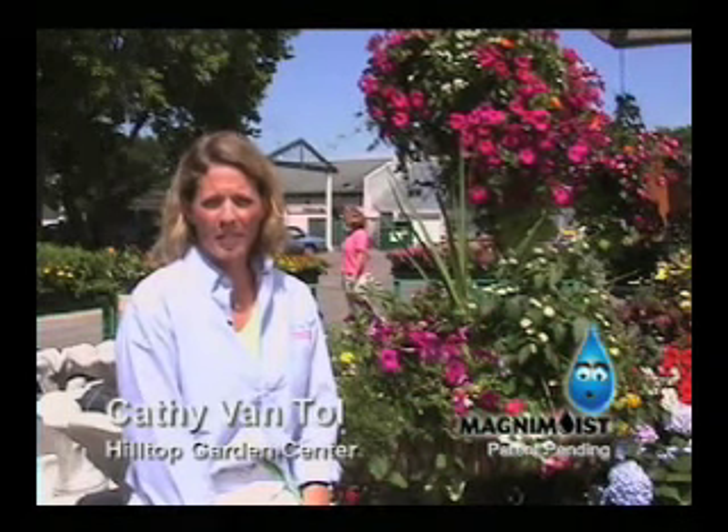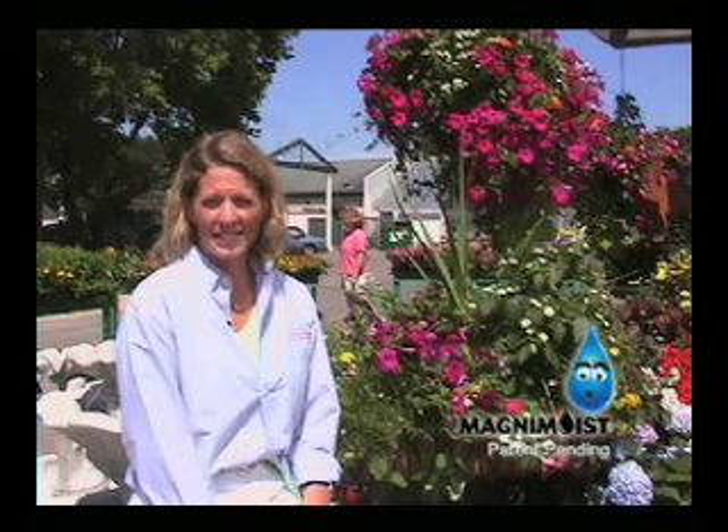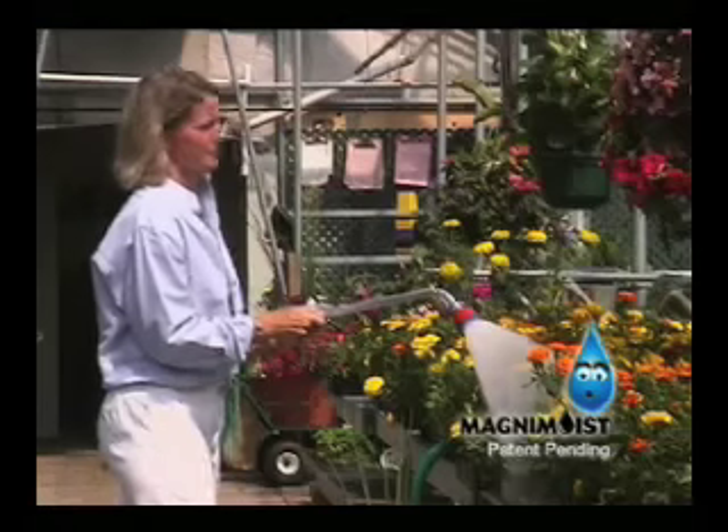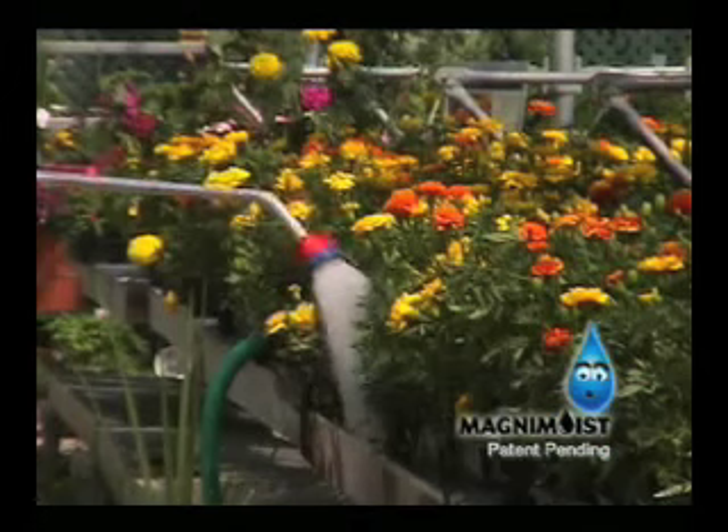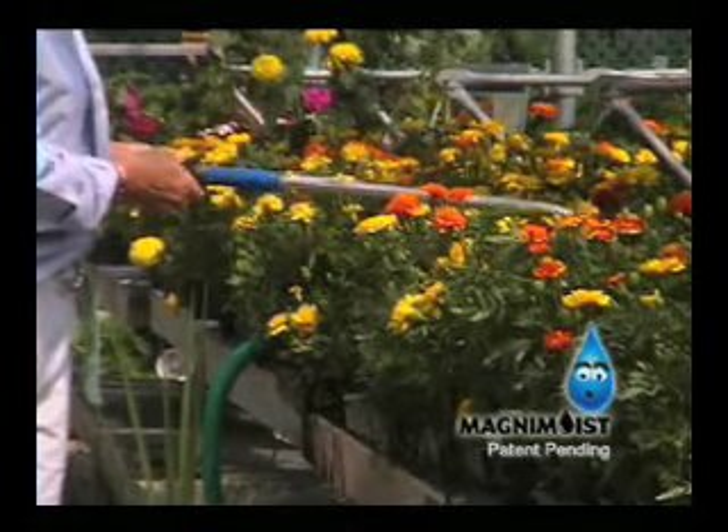The Magnum Moist has been a terrific product, not only for our customers, but for all my planting staff, and using the product has been spectacular. Kathy Van Toll owns Hilltop Garden Center in Mankato, Minnesota. She says she's tried other basket liners in the past, but Magnum Moist puts them to shame.